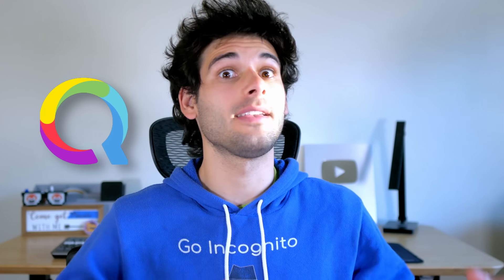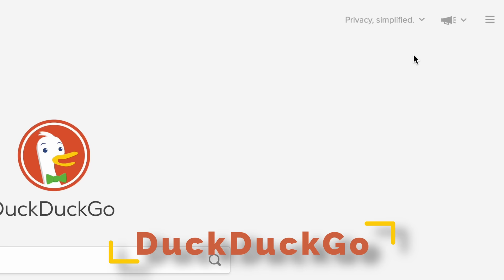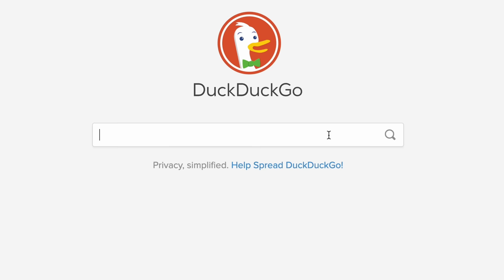After years of testing several private search engines, I've settled on my favorite that is now the default on all of my browsers. My journey starts back in 2018 when I was using DuckDuckGo. It was the most accessible and simple privacy search engine, and I especially loved their bangs, which allow you to conveniently send your search to countless sites.